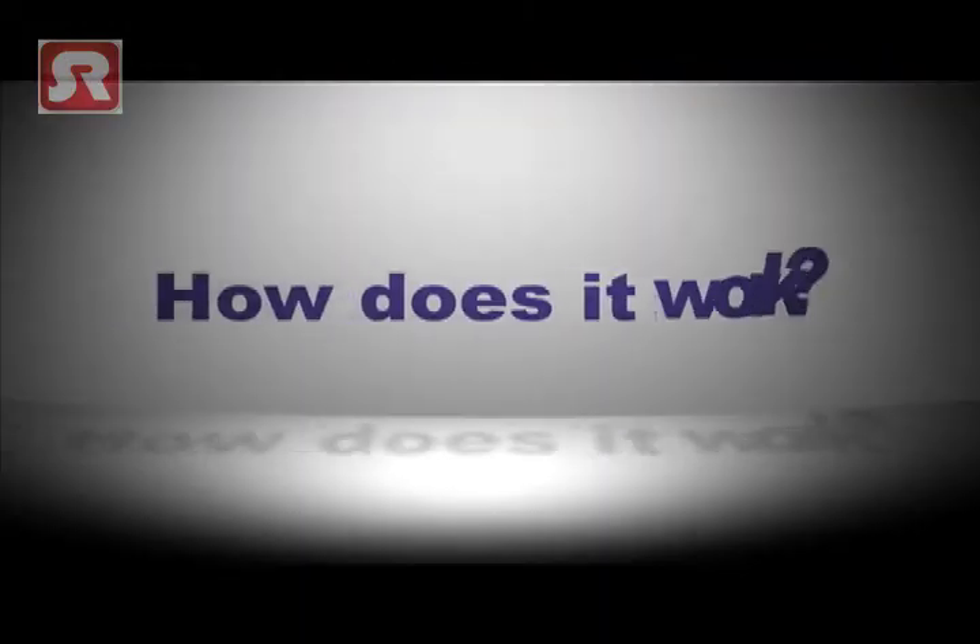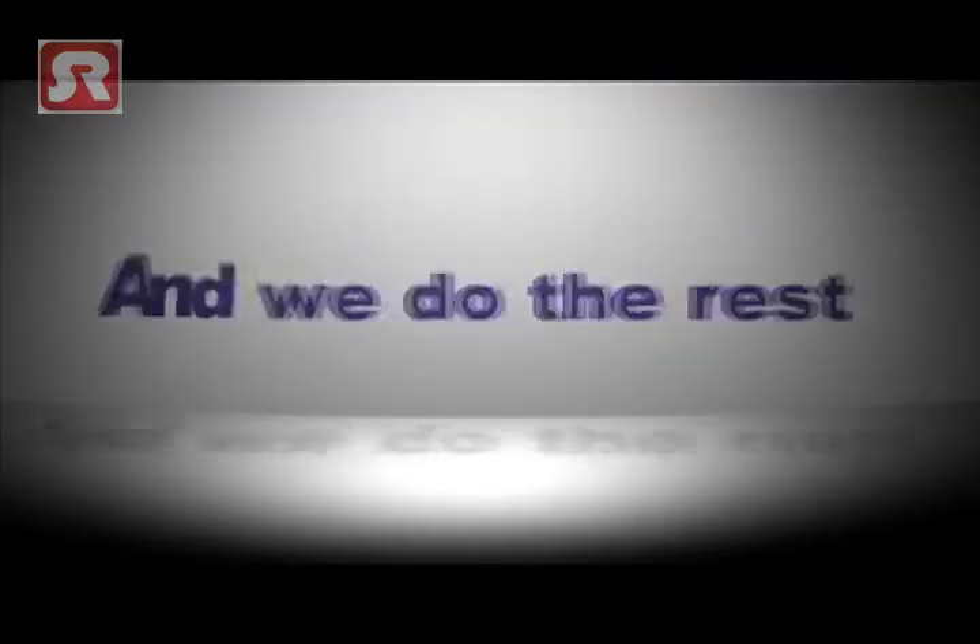So how does it work? All you have to do is post your job description onto our site and then we do the rest.